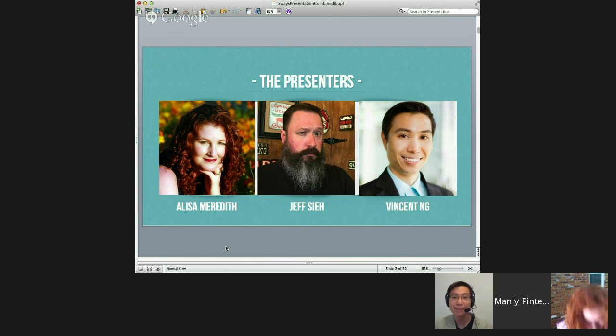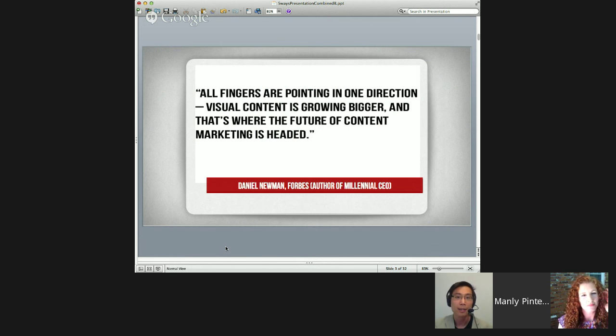All the babies aside and all the John Glenn selfies aside, let's move on and talk about the future of visual marketing. This is a quote from Daniel Newman — he's a contributor at Forbes and the author of The Millennial CEO. He says, 'All fingers are pointing in one direction. Visual content is growing bigger and that's where the future of content marketing is headed. It's inevitable. The future is already here.' So we need to think about our visual marketing and visual content now.